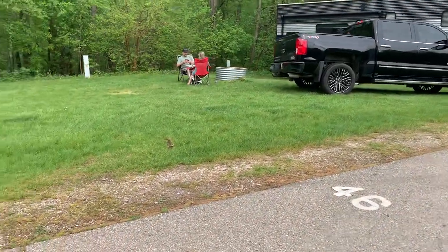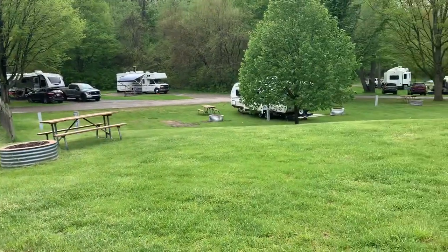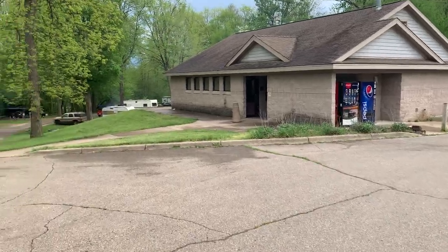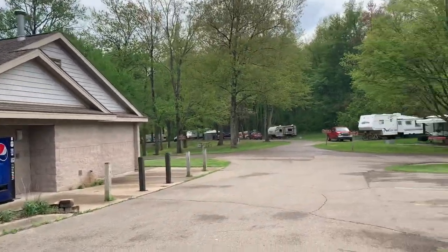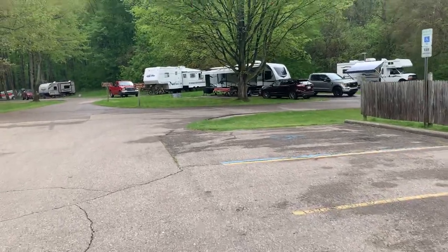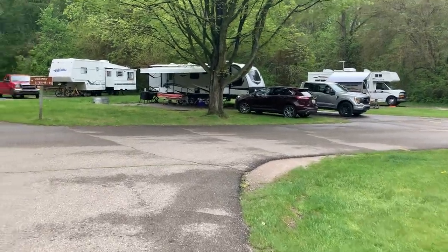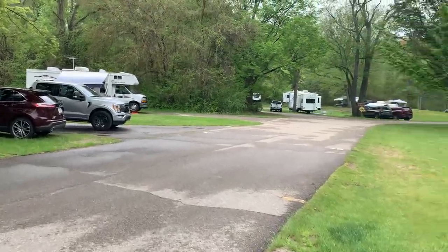Site 46 — real big site, pretty level. Site 47 — not too bad, kind of a pointy site but okay on level. Site 48 is this way, near another bathroom. Nice newer bathrooms here.